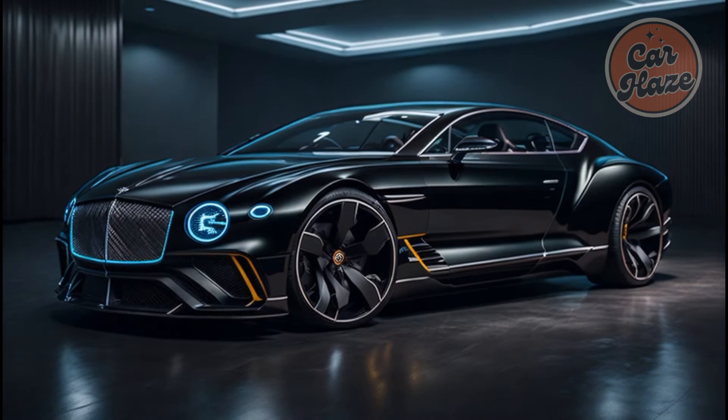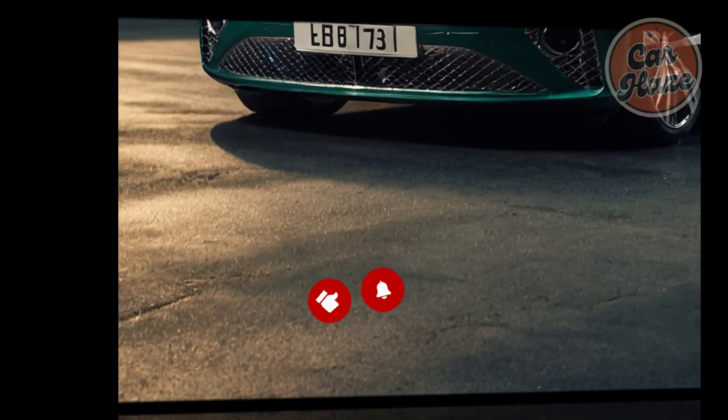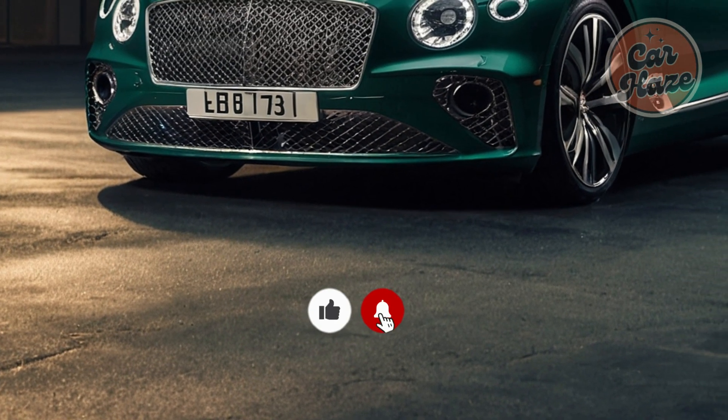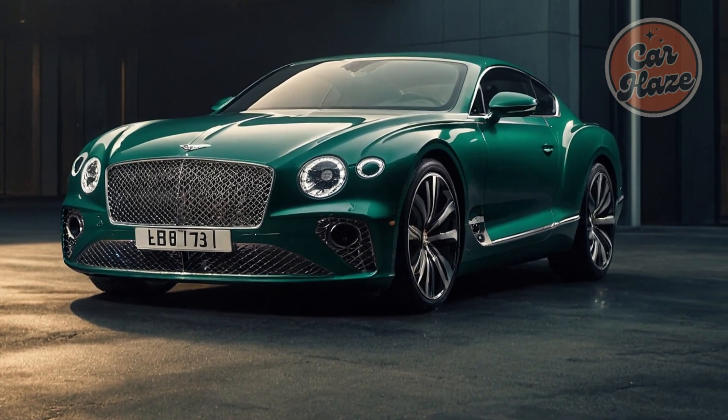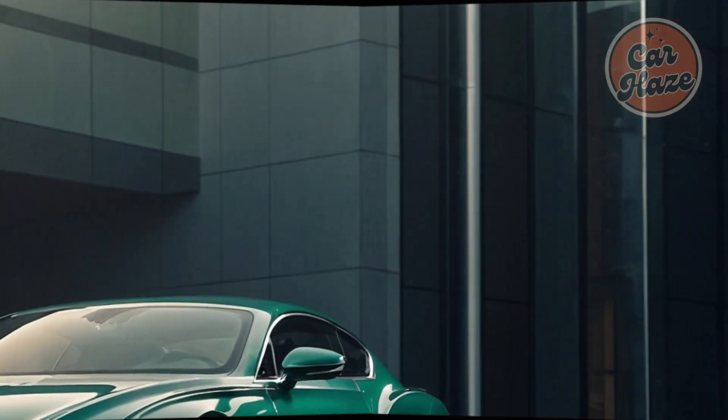Today we talk about the 2025 Bentley Continental GT. What's new for 2025? The next Bentley Continental GT will morph into a full electric coupe, and our artist's impression reveals the battery-inspired new look for this car.